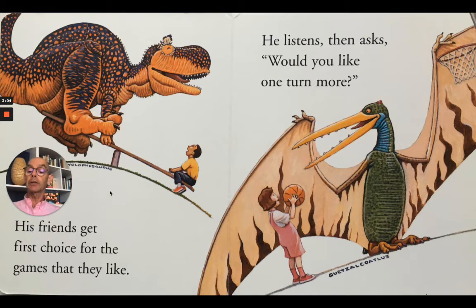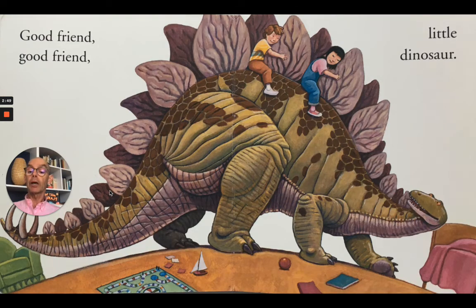His friends get first choice for the games that they like. He listens then asks, would you like one turn more? Quetzalcoatlus — a wonderful flying reptile. Good friend, good friend, little dinosaur. There's our friend Stegosaurus again, and the children are riding on his back.